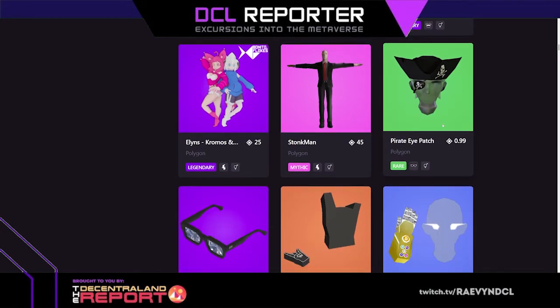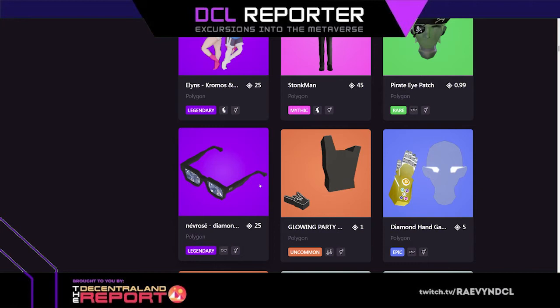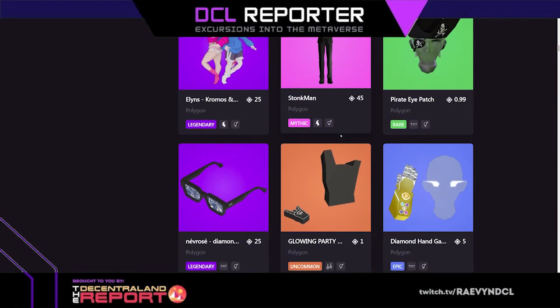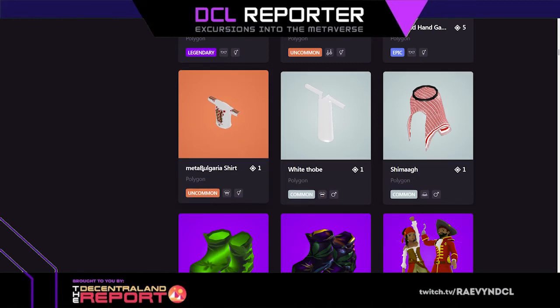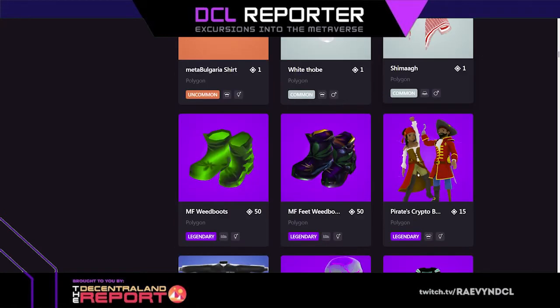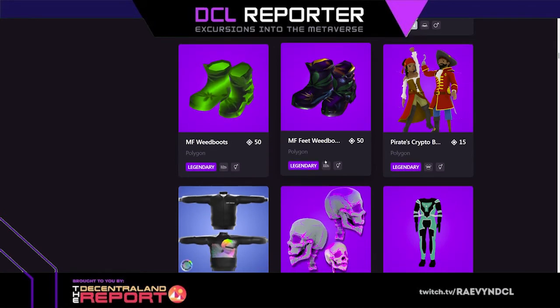Pirate eye patch for 99 cents — 0.99 mana. Stonk man looks like he's tall, I wonder if there's a female version. Glowing party glove, diamond hand, meta Bulgaria shirt, white thobe, weed boots — those are cool, I like the weed boots.